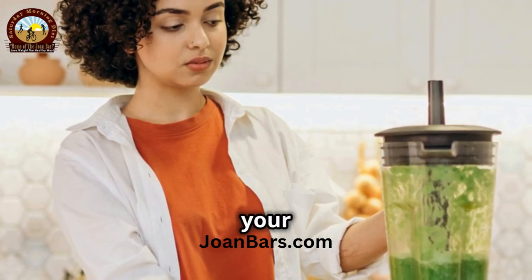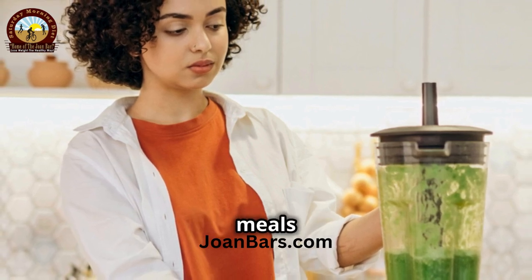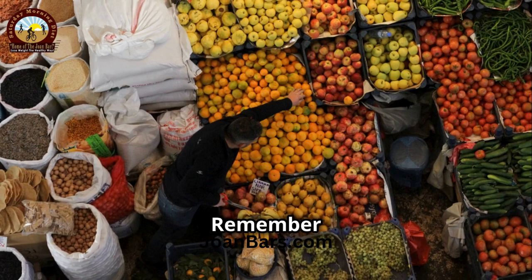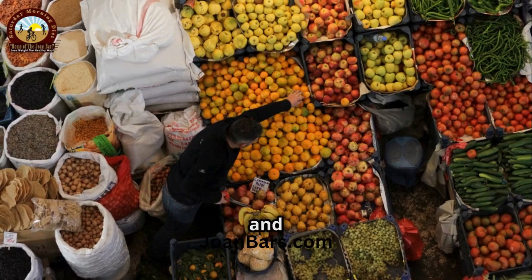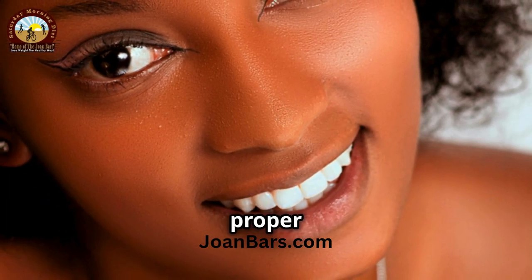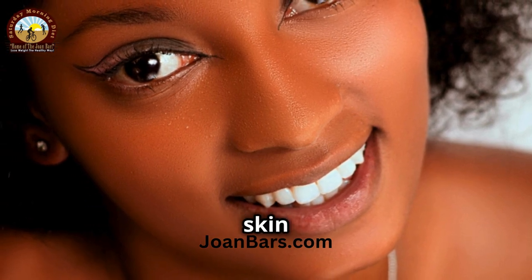Remember these five foods to keep your skin looking fabulous. Incorporating them into your daily meals can make a significant difference in your skin's health and appearance. Stay radiant and see you next time. And don't forget, a healthy lifestyle including proper hydration and regular exercise complements these foods for the best skin results.